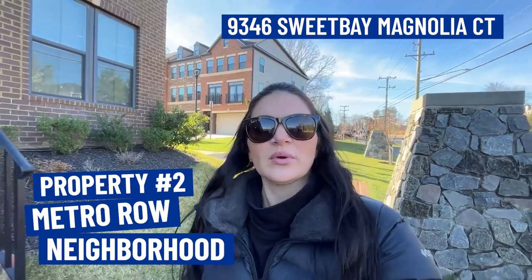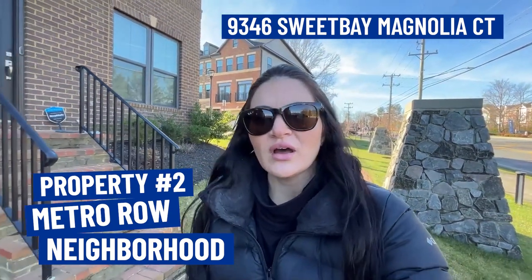For our second property, we are in the Metro Row neighborhood located right off of Lee Highway. This community broke ground in 2016, so it's fairly newer construction for the Fairfax area, and it was constructed by Envy Homes. This home has four bedrooms, three and a half baths, and a two-car garage. It was built in 2019, has 2,788 square feet, and is currently listed at $799,000.